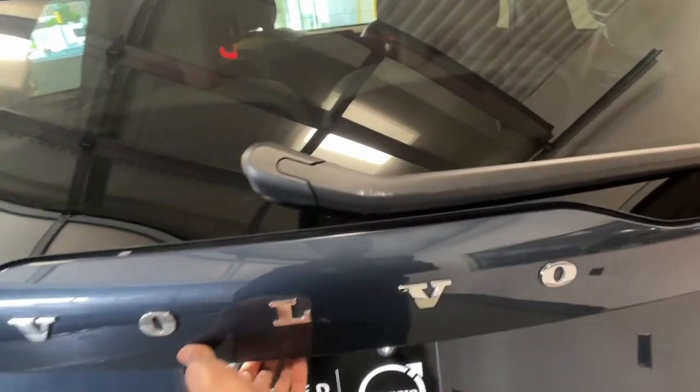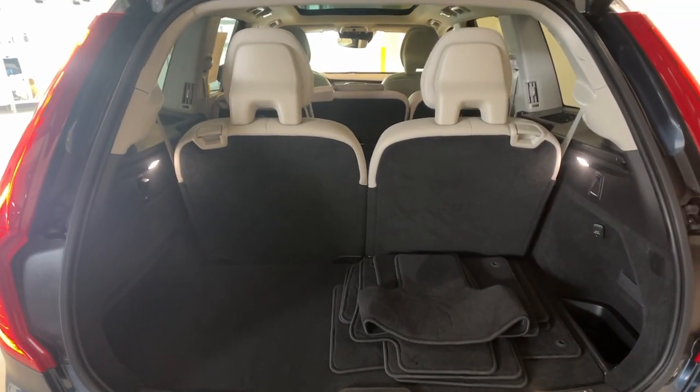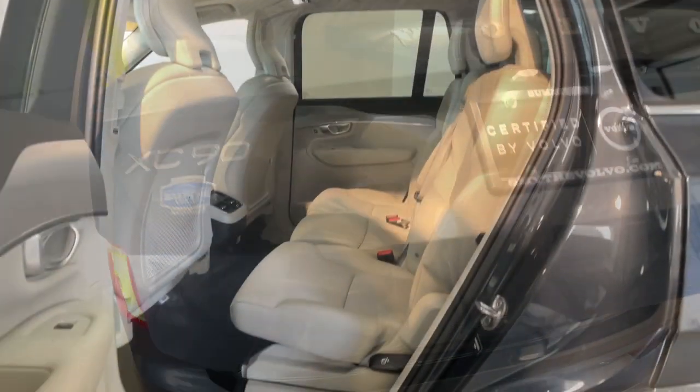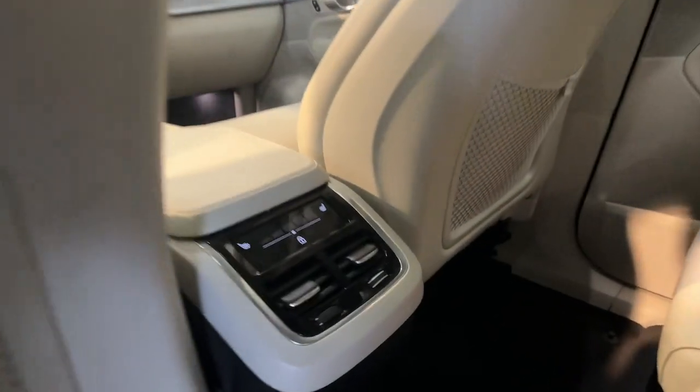These are just some of the great options this vehicle comes with: heated steering wheel, Apple CarPlay and/or Android Auto, navigation system, moonroof, keyless entry, fog lamps, heated mirrors, heated rear seat, backup camera, and power passenger seat.